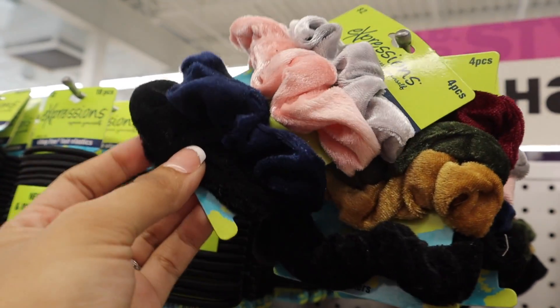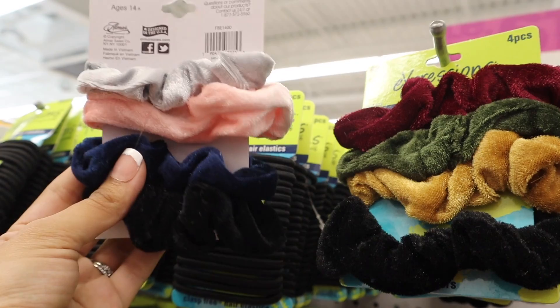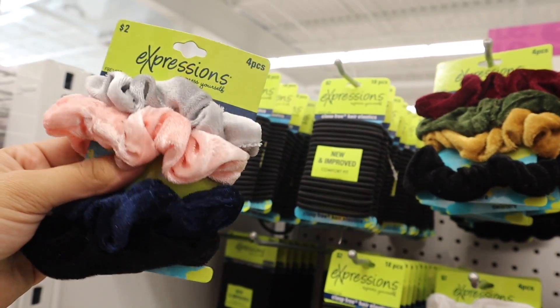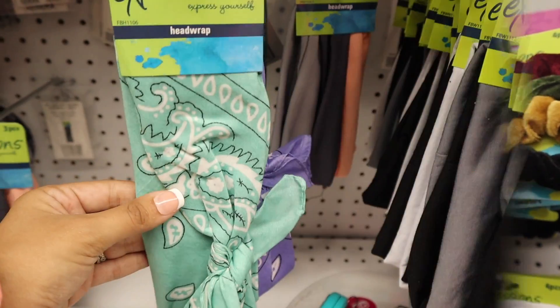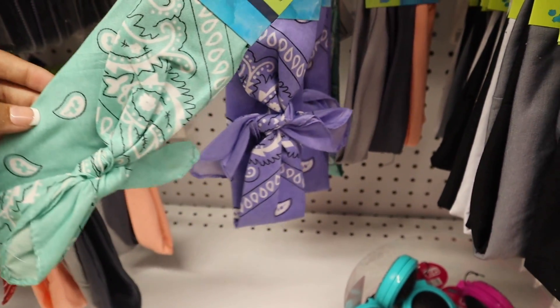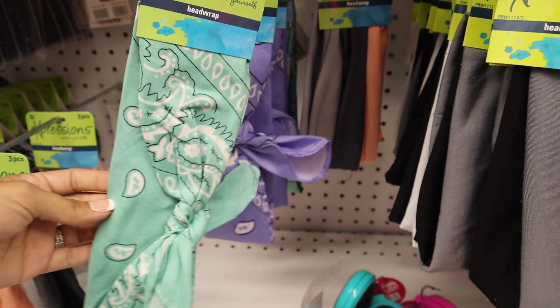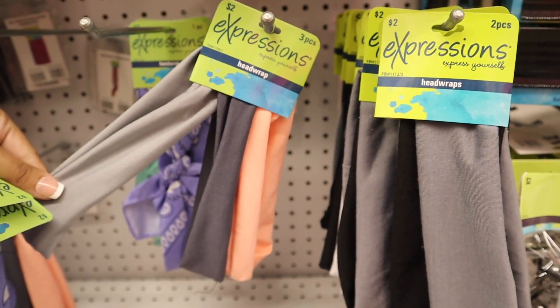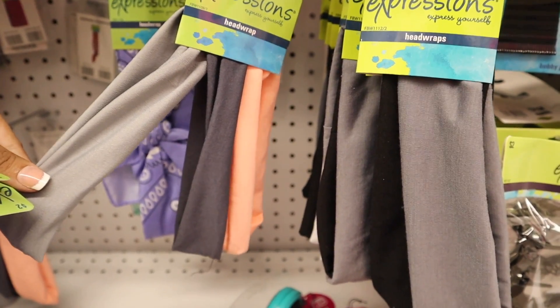I also have an obsession with velvet scrunchies — gray, pink, dark blue, and black, four pieces for two dollars, and these are super soft. If you go somewhere else something like this will probably cost another dollar or two. I just found head wraps down here — so pretty, I love the mint green and the purple. I might as well buy both since they're only two dollars each.